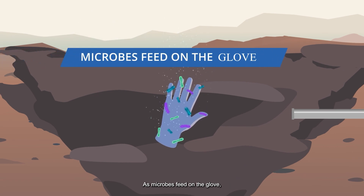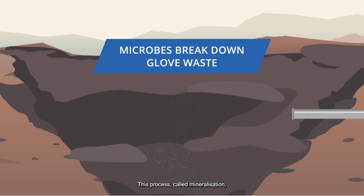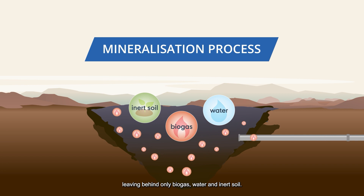As microbes feed on the glove, they excrete an enzyme that can break down the glove polymer. This process, called mineralization, allows microbes to disintegrate the gloves naturally, leaving behind only biogas, water and inert soil.